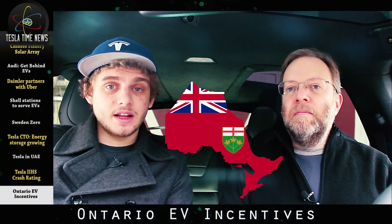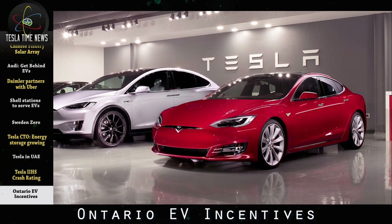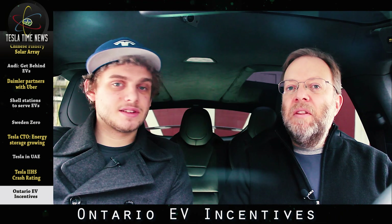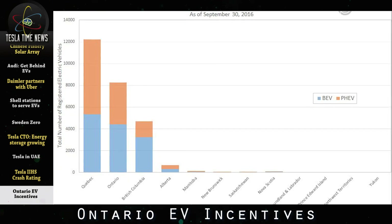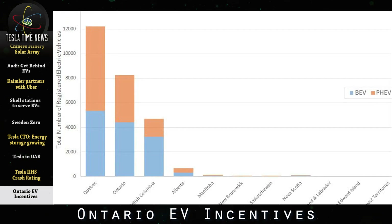The province of Ontario and Canada's government have recently removed caps on EV incentives, so now Tesla buyers can get $6,000 to $14,000 in EV incentives. This change effectively makes Teslas $11,000 cheaper in Ontario. Canada reached over 20,000 plug-in cars last year, with Quebec province leading the way with over 12,000 EVs.